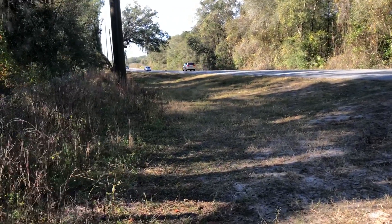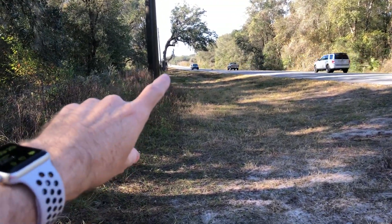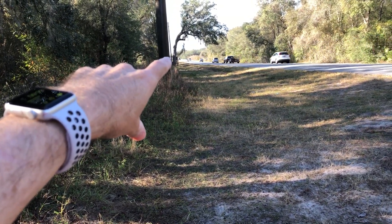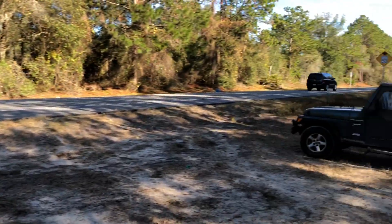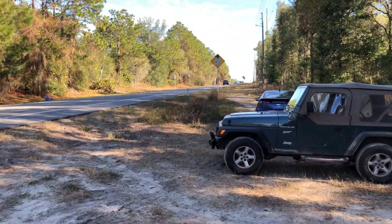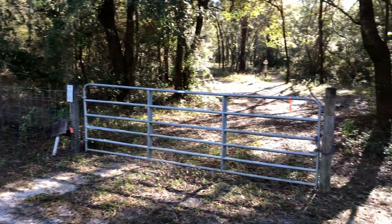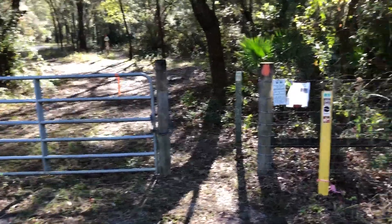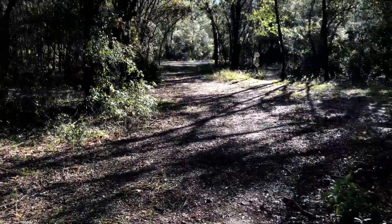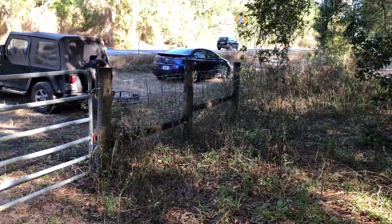If you go this way towards Citrus County, maybe a half a mile, you'll see the Ross Prairie trailhead. And if you go this way, you'll see Highway 484 and Walmart is up there. You'll see this gate here — this is the only way you'll know where it is, and you come in here.